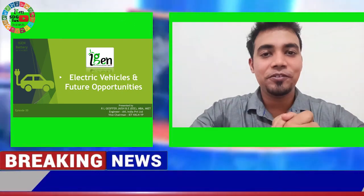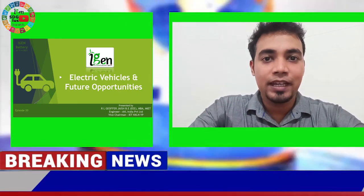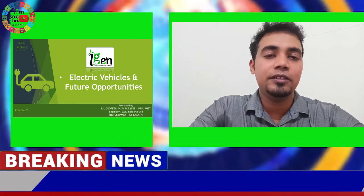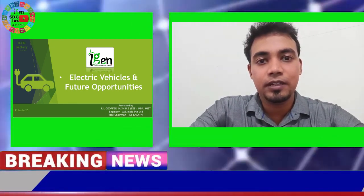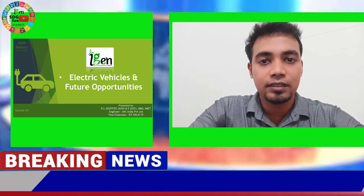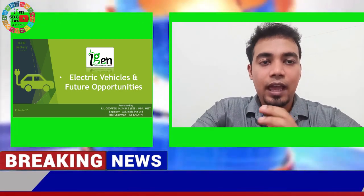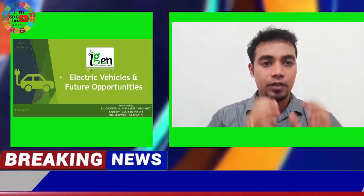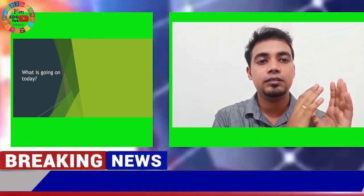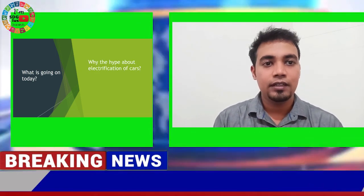Hi everyone, it's a great pleasure for me to be a part of this event, being the ambassador of Hygen. I'm Geofar Jayesh from Avil India Private Limited, an Austrian-based company. I'm responsible for testing and development of electric vehicles and fuel cell electric vehicles. Today let's have a glance at the different types of components present inside the electric vehicle, as well as the opportunities in the field of electric vehicles.